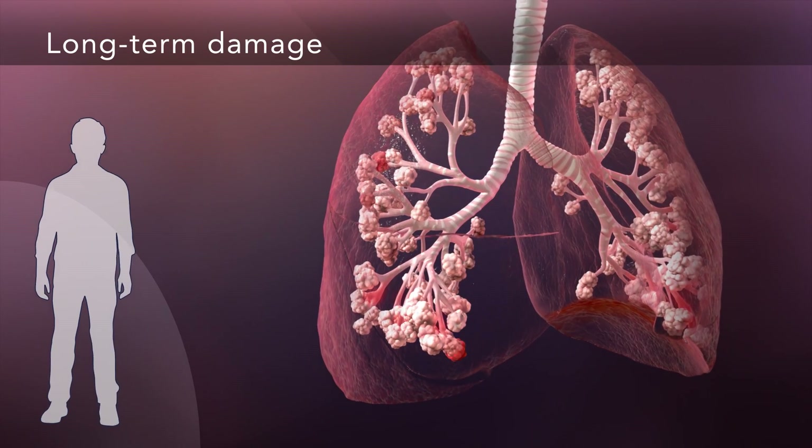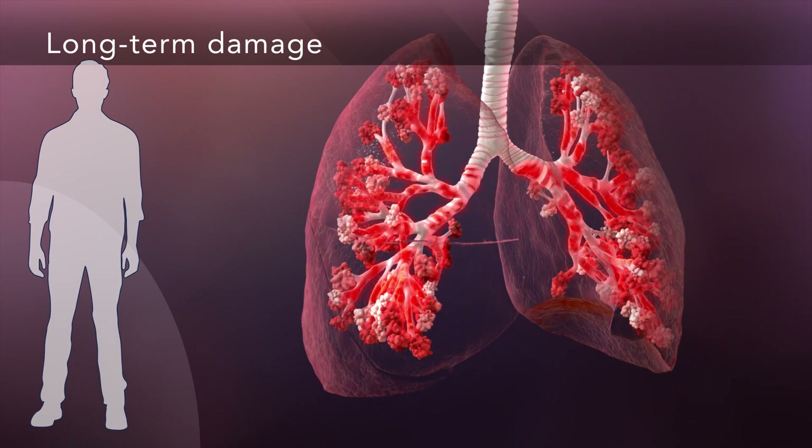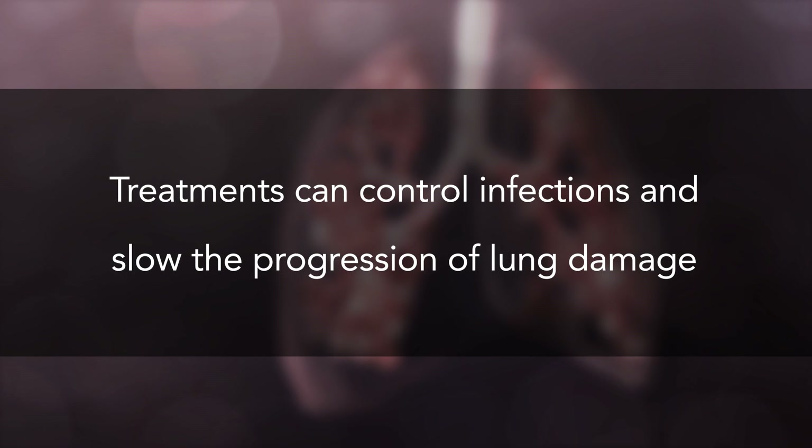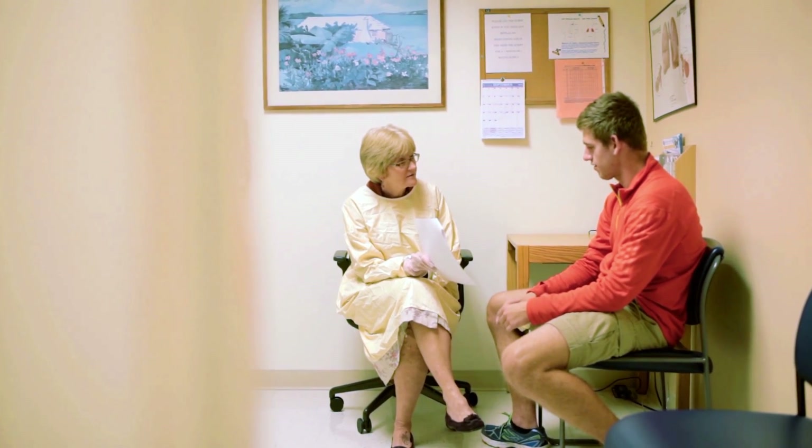This happens when germs like bacteria get into your lungs and cause chronic infections and inflammation. But there's a lot you can do to control the infections and slow the progression of lung damage. Talk to your CF care team about how the different parts of your treatment plan can help keep you healthier. As your partner, they can help you find ways to fit your treatments into your daily care routine.